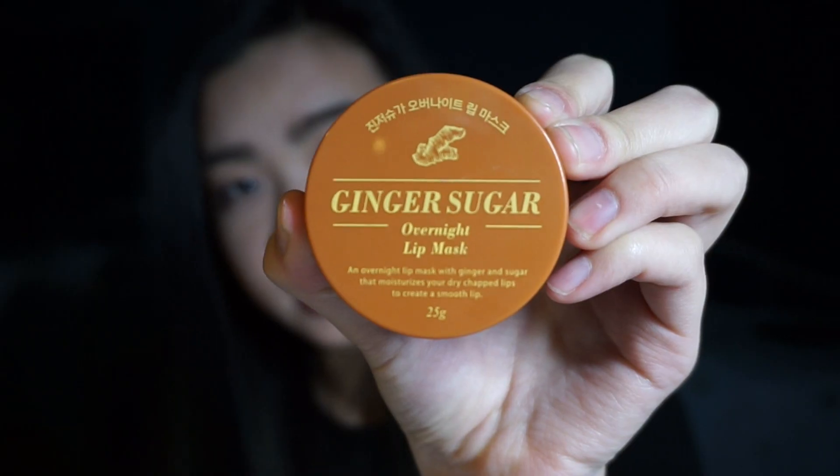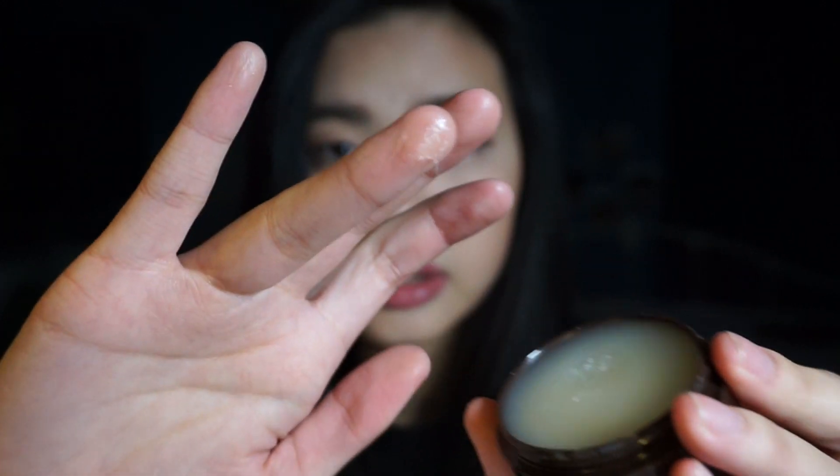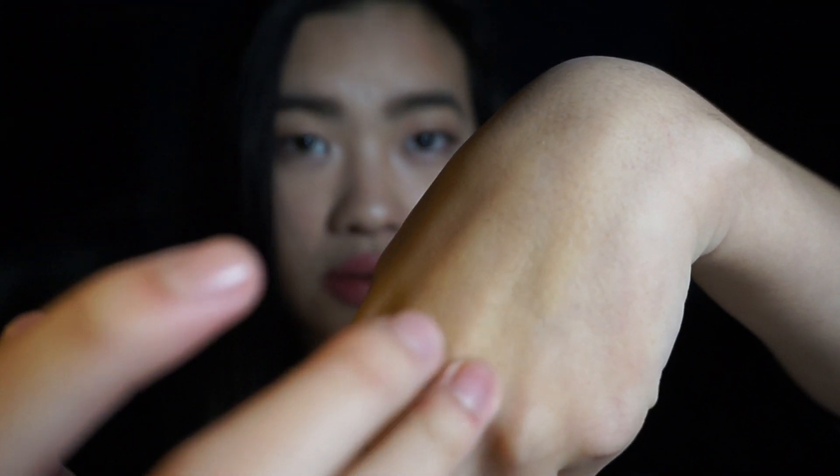She gave me this Ginger Sugar Overnight Lip Mask because she said her lips were dry too. The consistency looks almost like a wax — it's like a balmish wax. It's super, super thick and sticky. It's really rich and keeps in moisture really well. I've been trying it out and I'm not sure yet how many times I need to use it for it to work, but I'm hoping this helps because I'm running out of my other lip treatments.